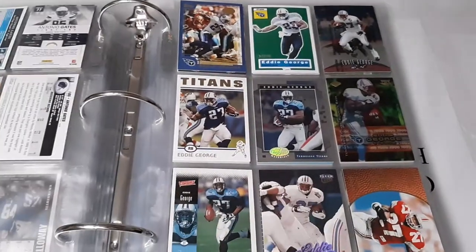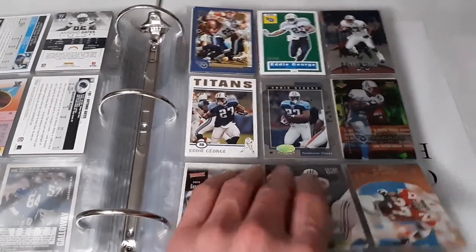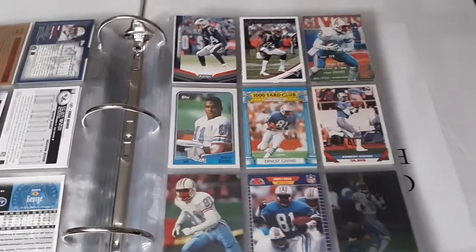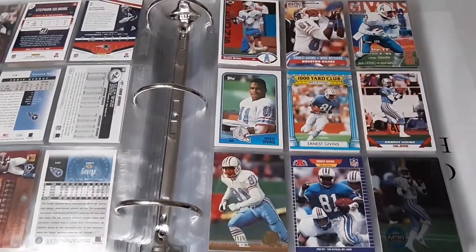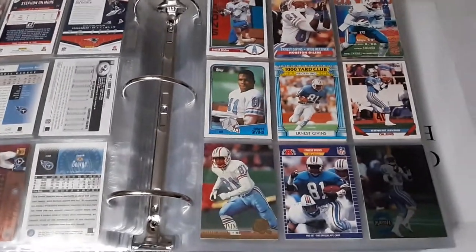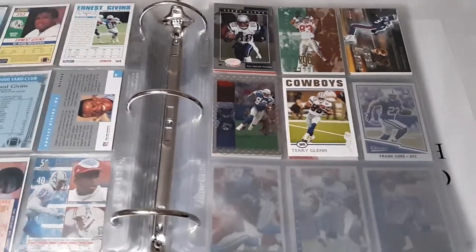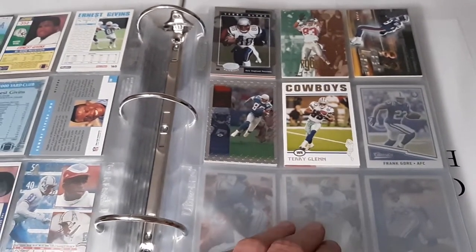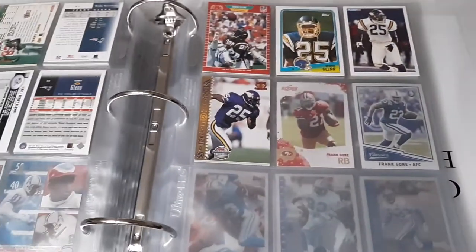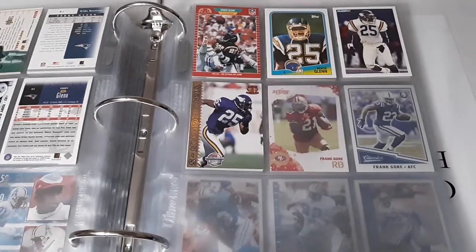Eddie George is another borderline Hall of Famer - maybe his touchdown total is a little low, which might be holding him back. Stephon Gilmore with the Patriots, another successful cornerback. Ernest Givins - an Oilers player and pretty good pass catcher for Warren Moon. Terry Glenn passed away a few years ago - not a lot of touchdown catches but a lot of receptions and yards, which made me add him in here. Vencey Glenn had 30 interceptions through less than ten years, which I thought was pretty remarkable for a safety.